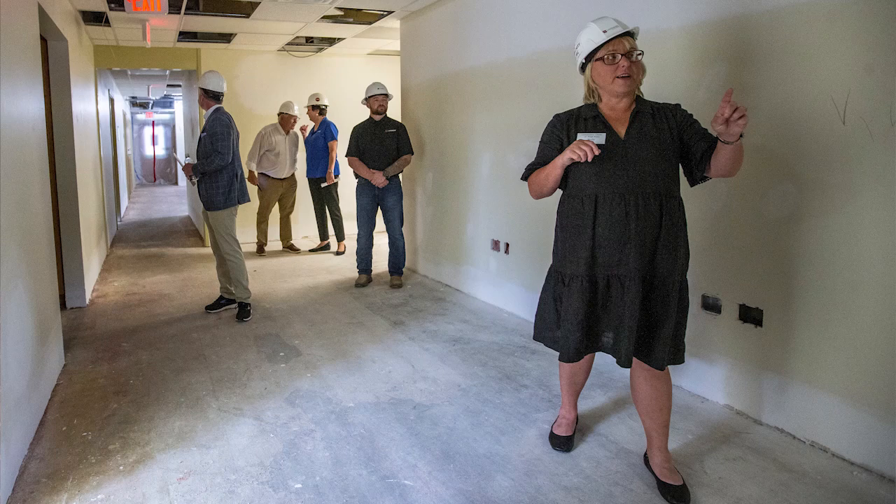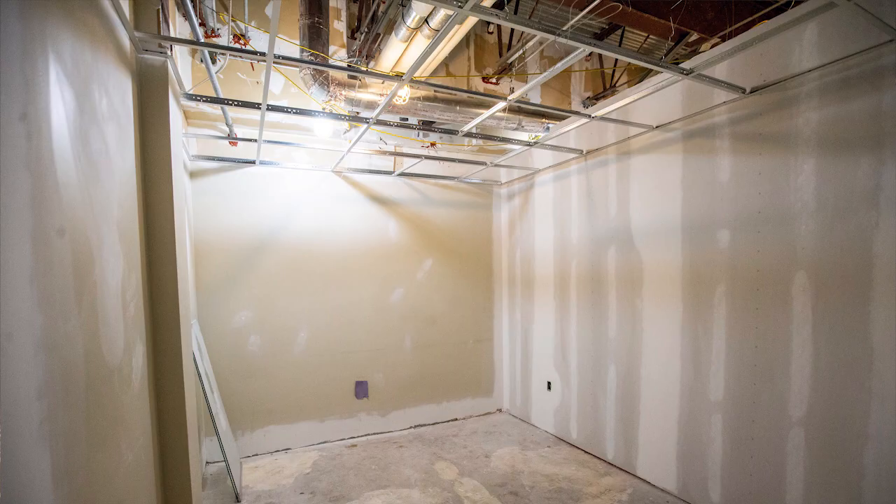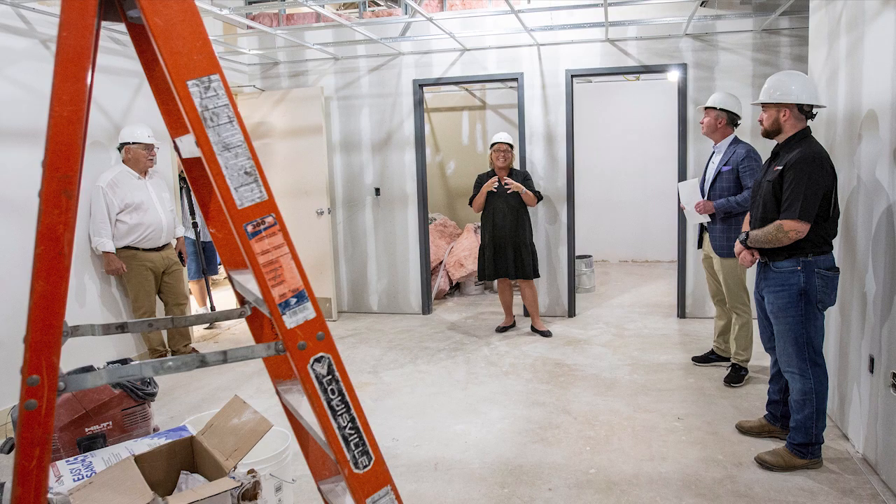Specifically, we are doubling our footprint in this space, which is wonderful, and we're able to create space that is actually intended for pharmacy services, for example. We've been in wonderful space since 2004, but it was not built to be a medical clinic, and we've grown significantly since we moved in there.